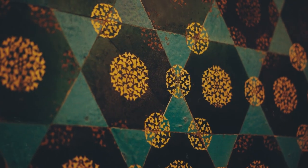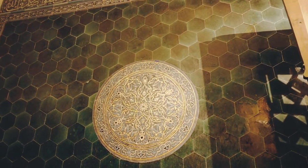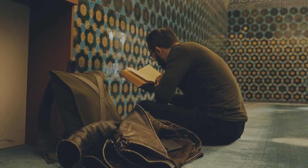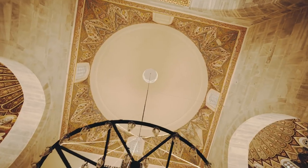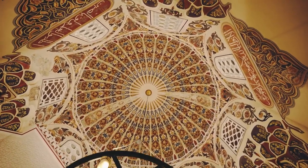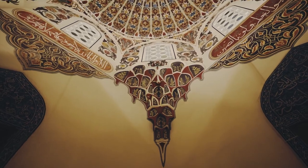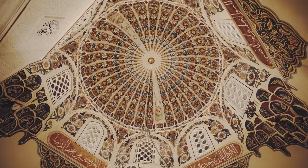The mosque gains its name Yesil from the use of green in its ornamental inscriptions. The tiles on its interior walls and the decoration of the domes and external walls were all green until the Bursa earthquake of 1855. During the restoration that followed, the original domes were replaced with others made of lead.